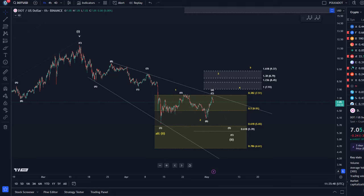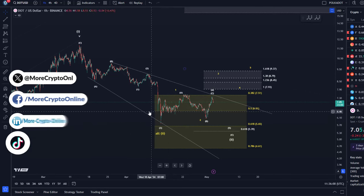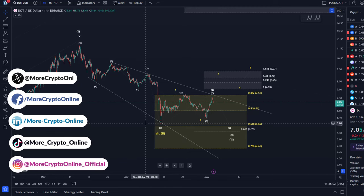Hello and welcome to another update video about DOT. DOT continues to move in this descending price channel. Basically since the swing low on the 13th of April there has only been sideways movement, and it looks like a large corrective structure.